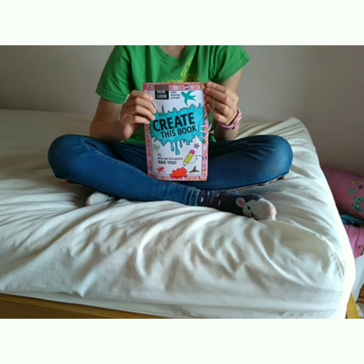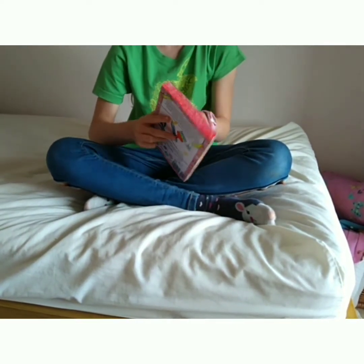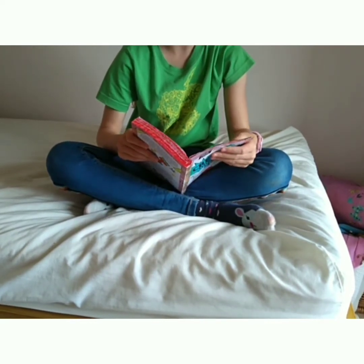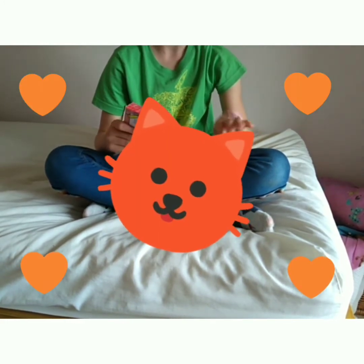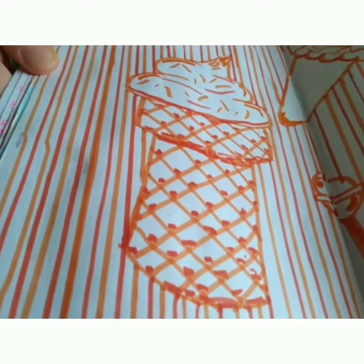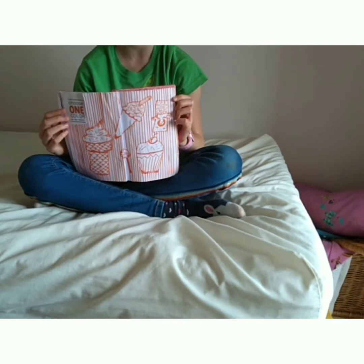Hey guys, welcome back to another video and we're going straight in to create this book. The first page is to create a monochrome — that means you've got to choose one color. My favorite color is orange, so you can guess what I chose. Here it is again with another one of my favorite topics: food.